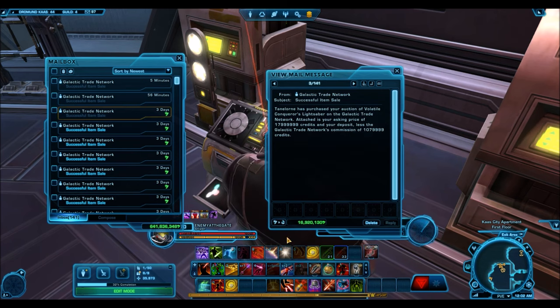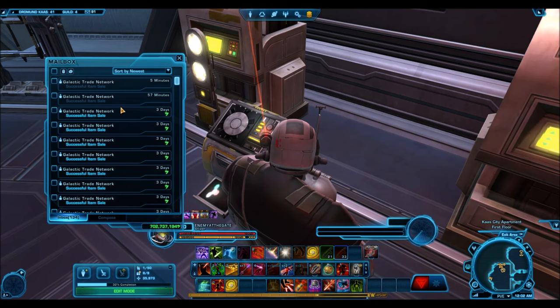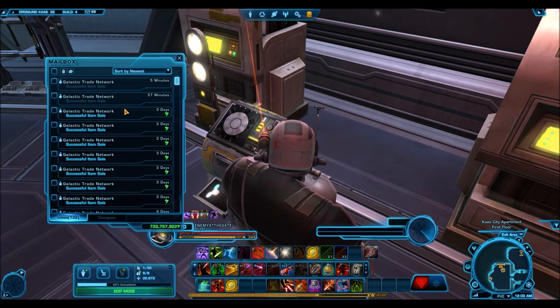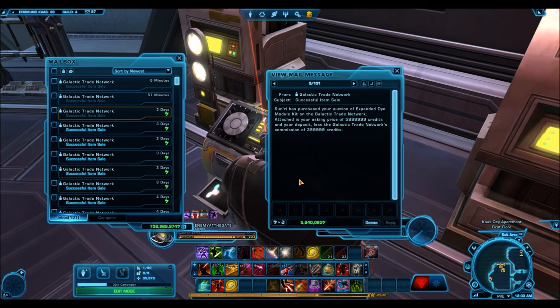The Volatile Conqueror's Lightsaber will sell very high, and the Cathar Honor Sword is also a very good seller. Another Zolzan's armor set — I sold that pretty cheap and probably could have gotten more. The Volatile Conqueror Saber Staff sold for about 15 million. I picked these saber staffs up for under 2 million credits when the Dark vs. Light packs were available — the GTN got a little flooded. The Unstable Arbiter's Dual Saber sold for 25 million. Platinum items sell at high prices because that platinum icon signifies rarity and people are willing to pay for it.